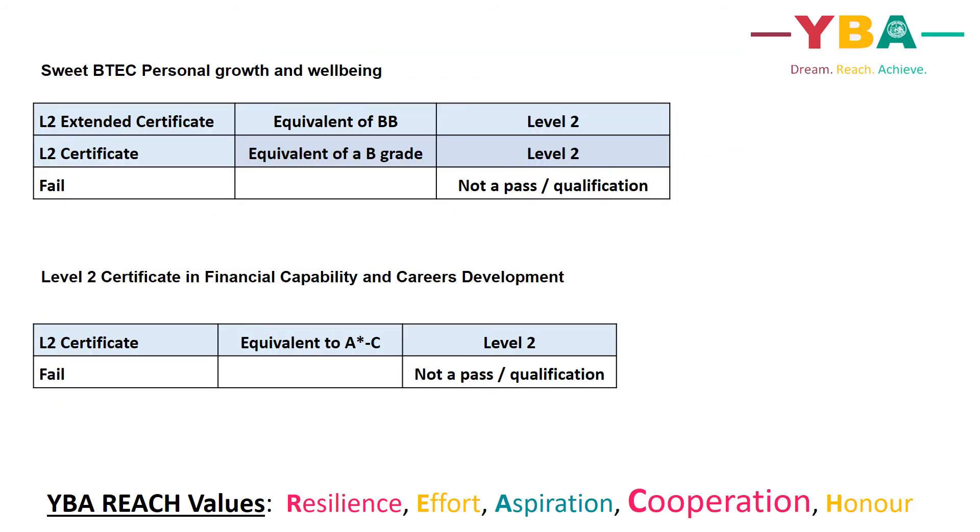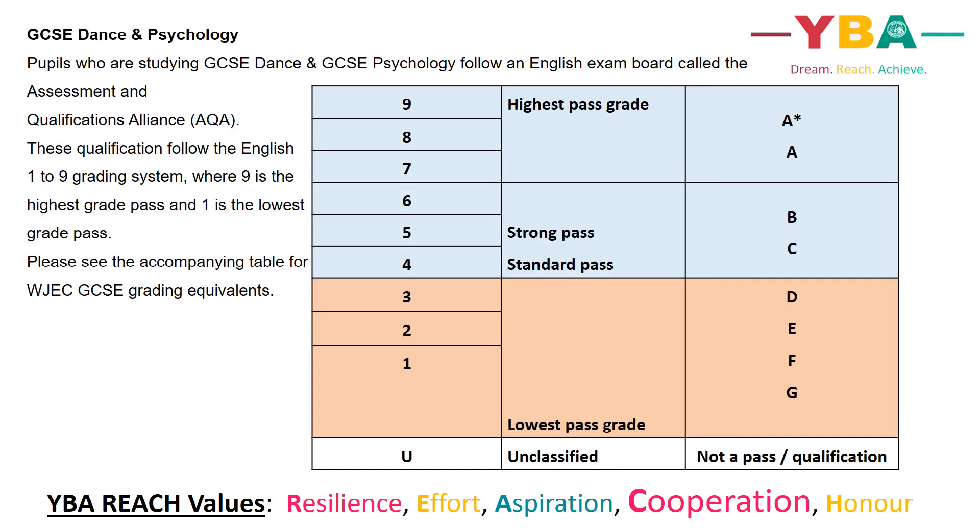There are an additional two qualifications that some pupils study at Ysgol Brynalltyn. Pupils studying GCSE Dance and GCSE Psychology follow an English exam board called the Assessment and Qualifications Alliance, AQA for short. These qualifications follow the English 1 to 9 grading system, where 9 is the highest grade pass and 1 is the lowest grade pass. Please see the accompanying table for the WJEC GCSE grading equivalents.